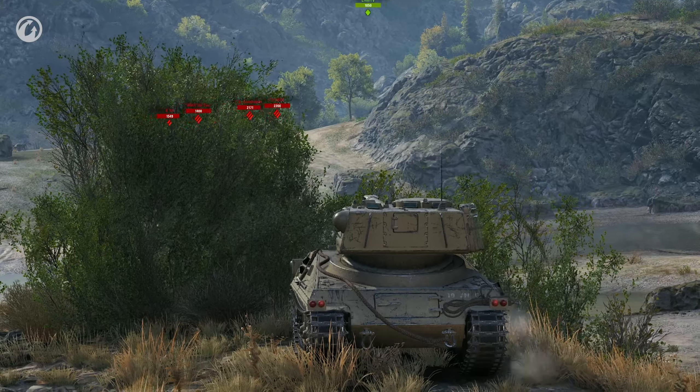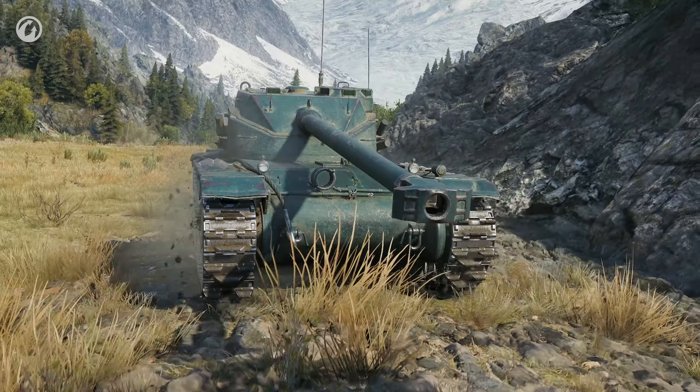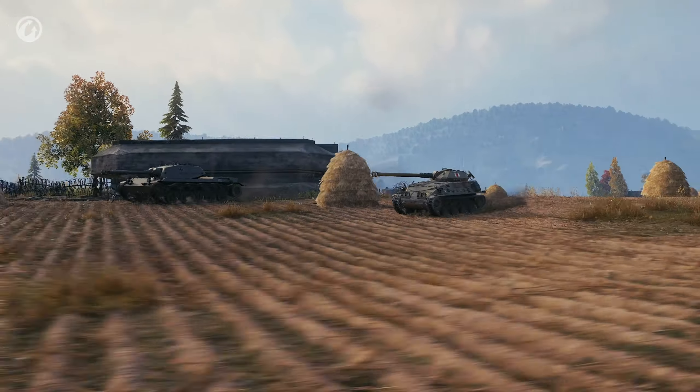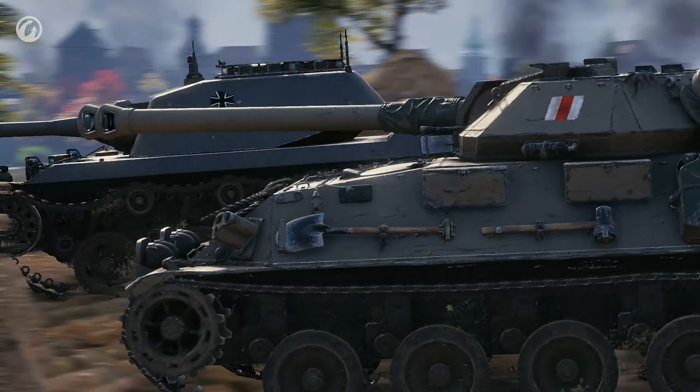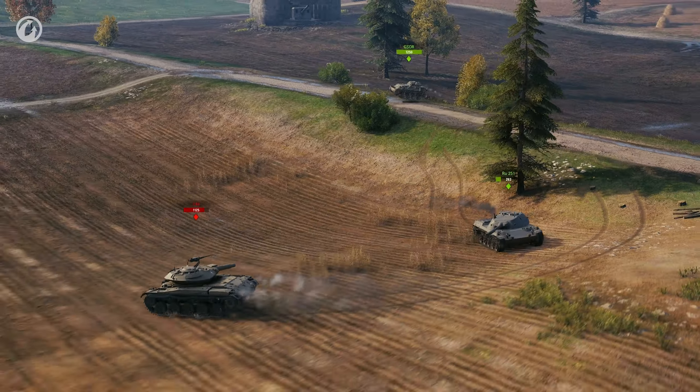Update 1.6 for World of Tanks is just around the corner. It brings revamped conditions for the personal missions of two campaigns, the improved customization system, new decals, and the deactivation of team damage. And the main feature of this update is the new branch of British Light Tanks. Let's go!